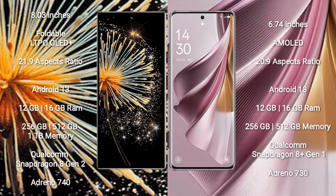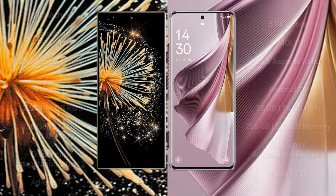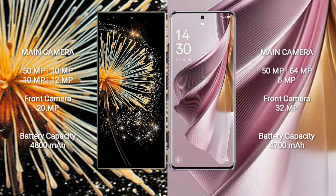The Oppo Reno 10 Pro Plus also runs Android 13 and comes with 12GB or 16GB of RAM and 256GB or 512GB of internal storage. It is powered by a Qualcomm Snapdragon 8 Gen 1 processor with an Adreno 730 GPU.